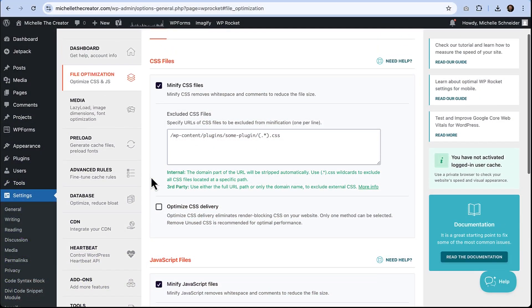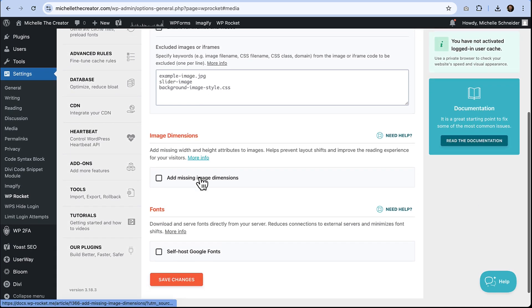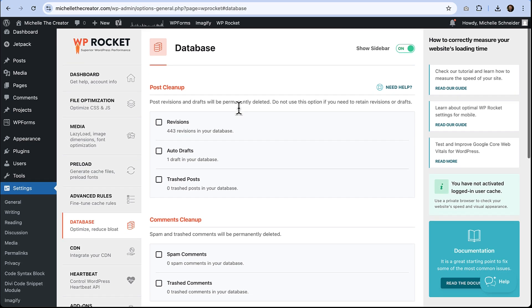Every site is different, but these settings will work for most users. You can enable lazy loading for images and videos under Media. You can really see a difference as this feature helps keep heavy content from slowing down your pages. And then finally, take a minute to schedule a database cleanup. It's quick, it keeps your backend tidy and speedy, and boom, you're good to go. WP Rocket automatically applies most of its magic for you, so you don't need to worry about a ton of manual tweaking.